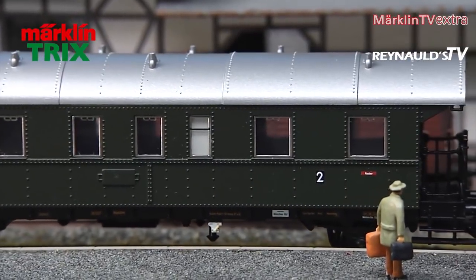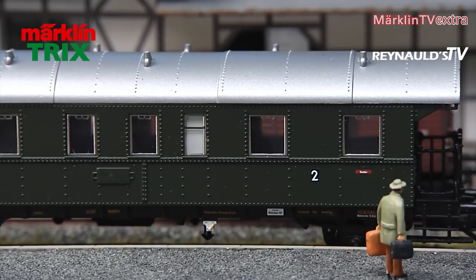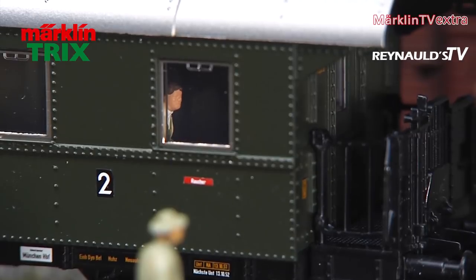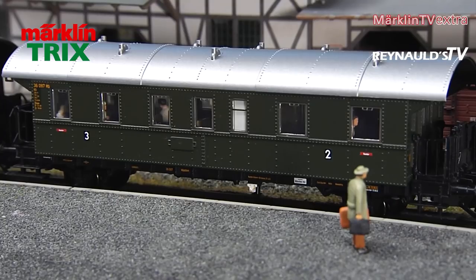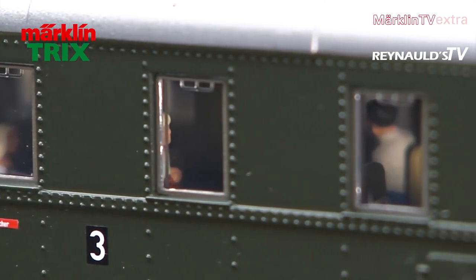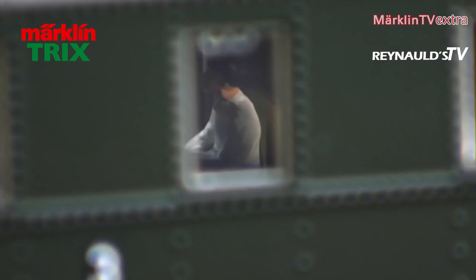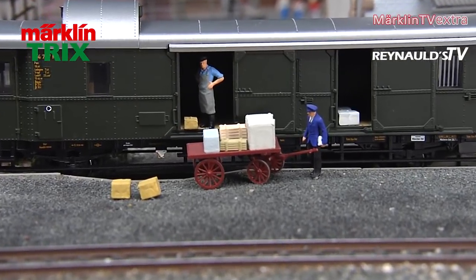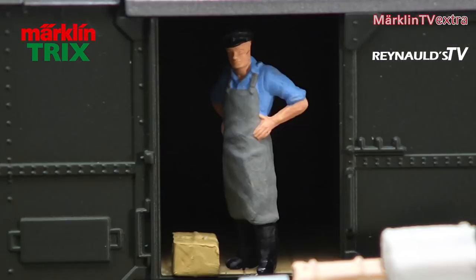The new 78 1001 will be joined by a set of matching cars. The set contains five Thunderbox cars with interior lighting as a standard feature. Thanks to the current-carrying couplers, electricity for the cars will be supplied by the engine at the front. A total of 35 little figurines have been placed inside the cars. The luggage car also comes with a figurine of a railroad staff member, including some pieces of luggage. All figurines were supplied by Preiser.